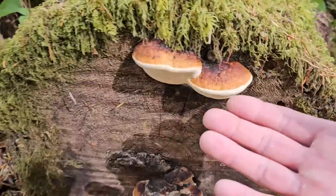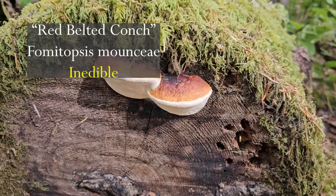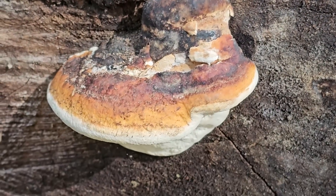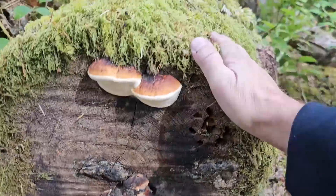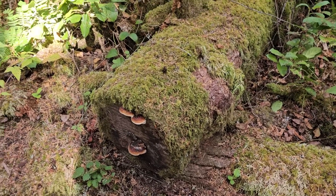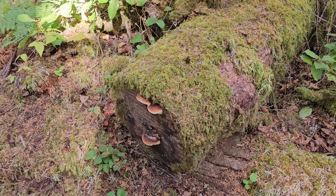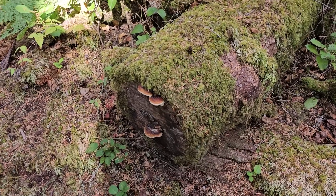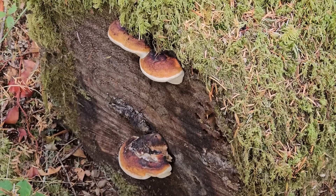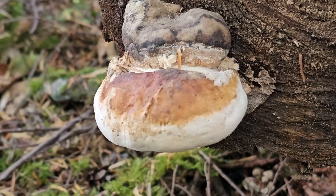Look at that — a very young red-belted conch. The Fomitopsis mounceae, or the red-belted conch — probably the most common mushroom you can see with your eye here in the Pacific Northwest. It grows on all the rotting stumps and logs, and this one is a polypore. Not edible — it's way too tough, it would be like eating wood. But it's a brown rot decayer, breaking down these logs so they can be used again by other plants and trees. Without these kinds of mushrooms, logs would just stack up and wouldn't break down without the fungus. Really important saprobic mushroom that grows here in the Northwest. Some people use it medicinally or make tea out of it, but it's really important for ecology.